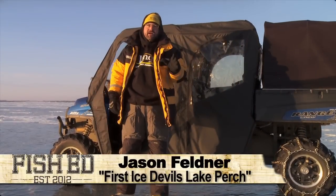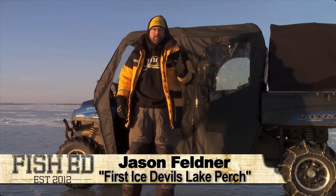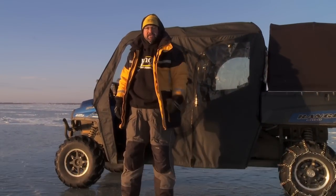Hi, I'm Jason Feldner. This week on Fish Ed we're fishing Devils Lake, North Dakota for jumbo perch. Stay where you're at, you're not going to want to miss this one.